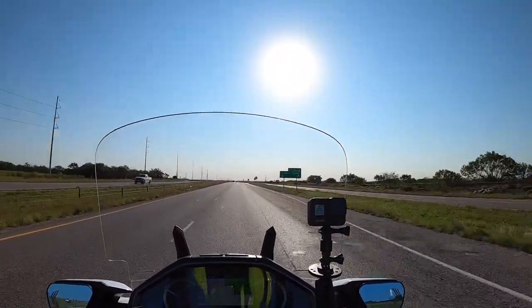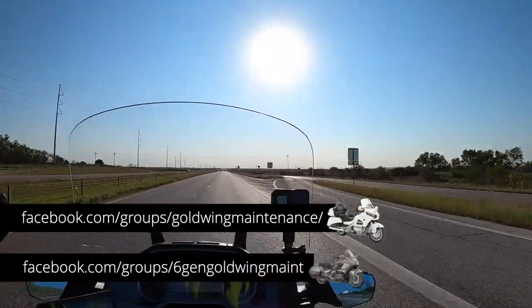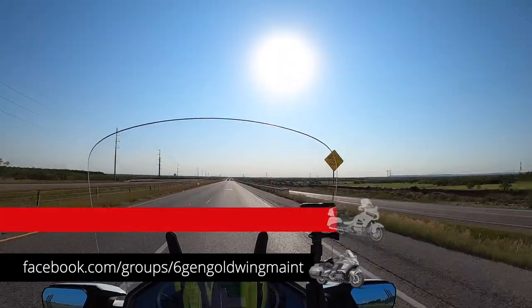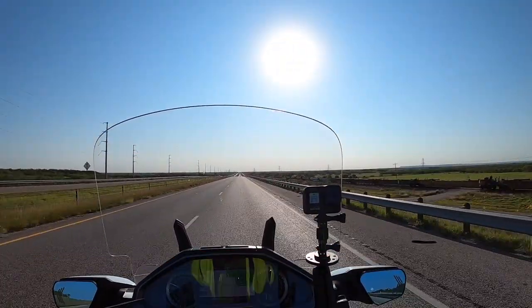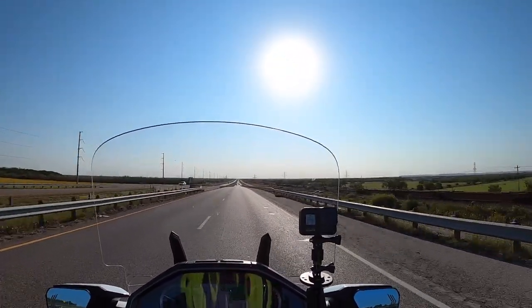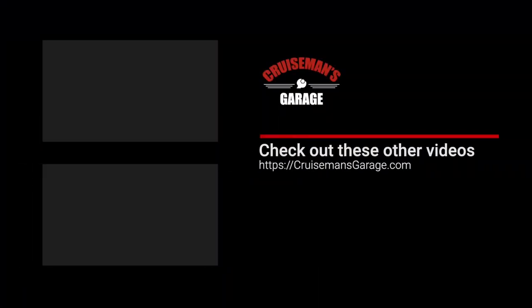That's about it for today. I appreciate you joining me — don't forget to check out our Facebook groups for Gold Wing maintenance, I'll put that information on screen. Thanks for riding along with me from Midland to Dallas and back. If you enjoyed this video, give it a thumbs up, click the subscribe button, and hit the little bell icon so YouTube will notify you of new videos.